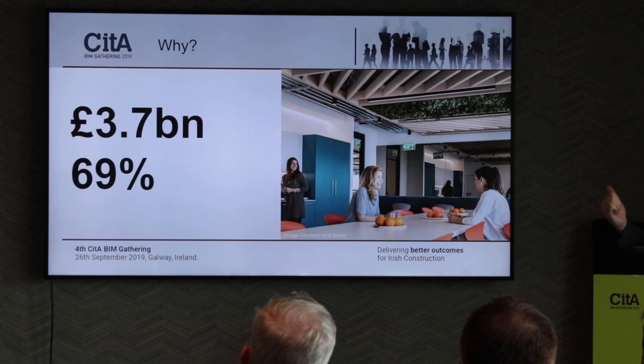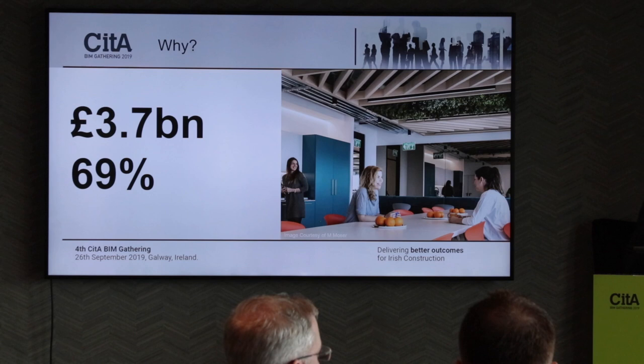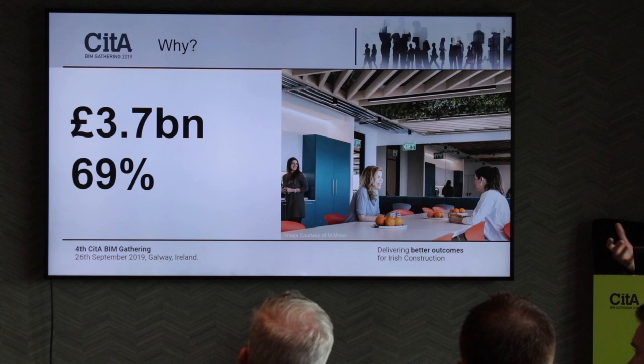That's a UK figure — the office fit-out market in the UK is £3.7 billion annually, so it's a large chunk of cash and a big market. 69% of those projects are less than 1,000 square metres, so they're quite small. We're not talking about whole office blocks — we're talking about going into an existing space and refurbishing it. So a large chunk of that £3.7 billion is in small projects. Can we use BIM? Should we use BIM? Should we link it to lean, LEED, and wellness?